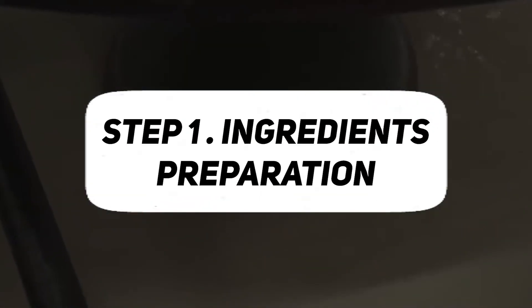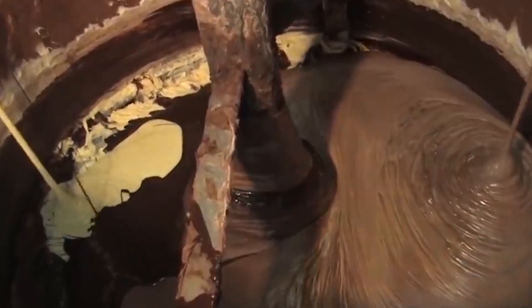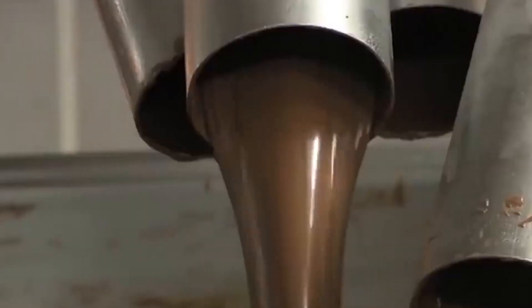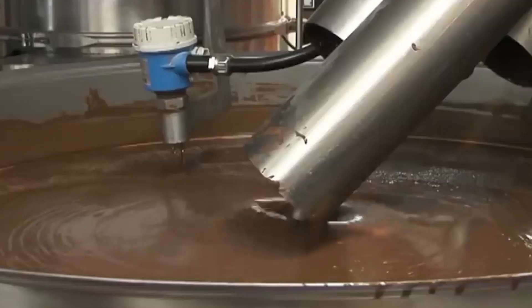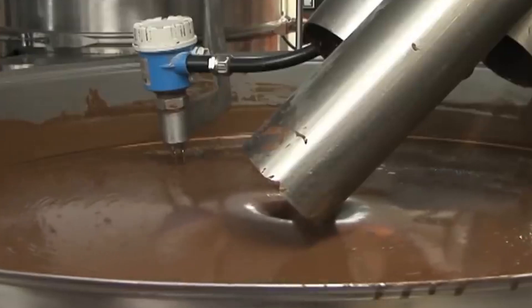Step 1: Ingredients Preparation. KitKat, a beloved chocolate confection, undergoes a meticulous ingredients preparation process before reaching its final form. The primary components, such as cocoa, sugar, and milk, are carefully sourced and treated to meet the stringent quality standards of the confectionery industry.